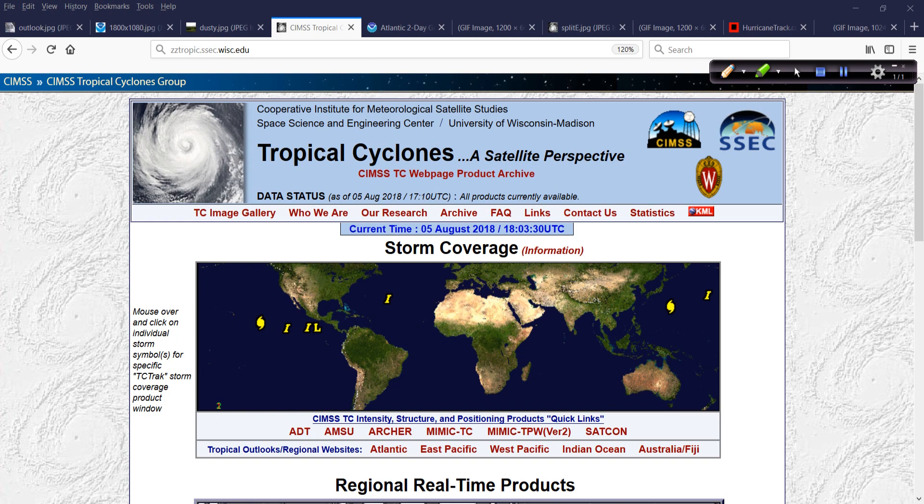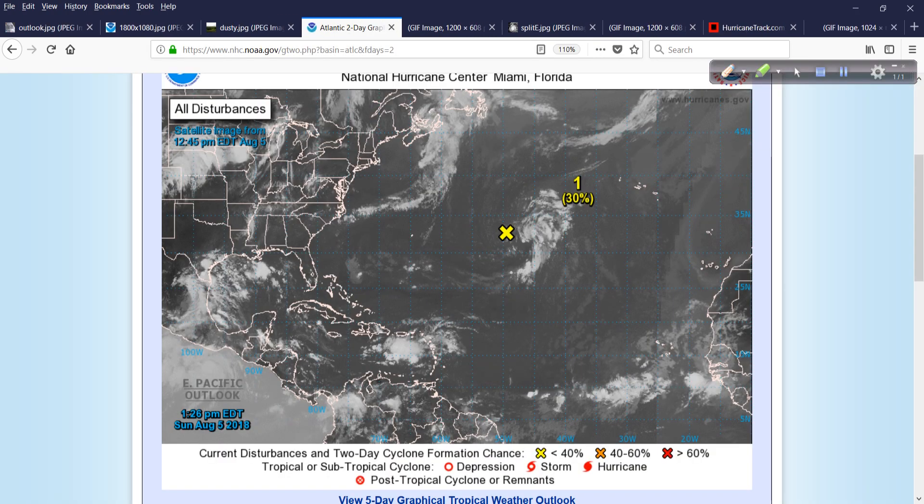Let's look at what's happening around the globe. There's Hector — I think this is TD number 11 — a couple of other invests here in the East Pacific. There's a typhoon in the West Pacific that will impact Japan, and then another area of interest to its east. So the global tropics are definitely starting to get more active.